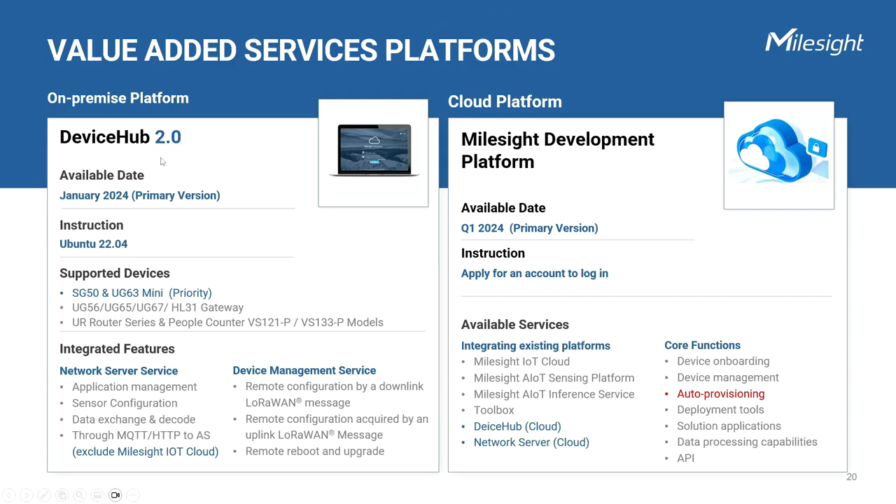In addition to the hardware devices, you can also rely on the software suite to simplify the deployment process and get a positive user experience. Milesight has been providing several platforms for device management and fundamental applications like Milesight IoT Cloud and Device Hub, Milesight's sensing platform and inference tool for X-Series, and special services such as Milesight VPN and Toolbox. These software offerings are designed to enhance functionality and usability. We are currently working hard on integrating these resources, and as a result, we can expect the release of an upgraded Device Hub and the Milesight development platform.